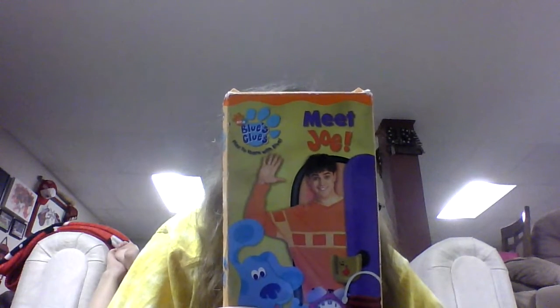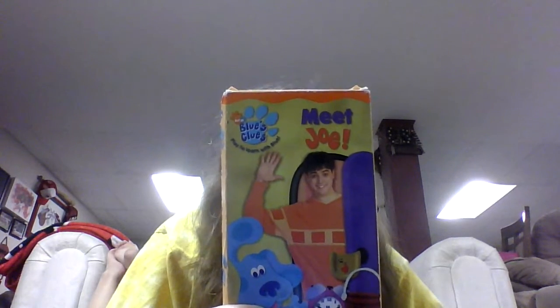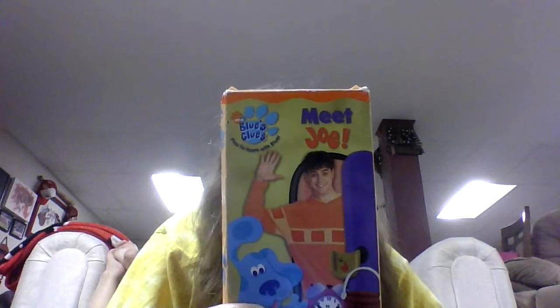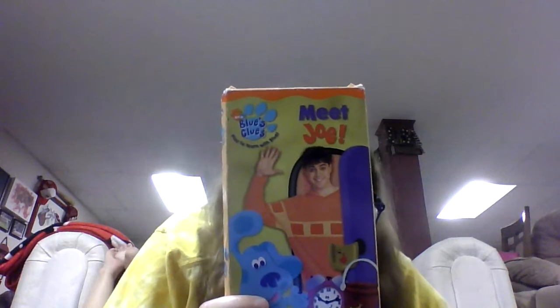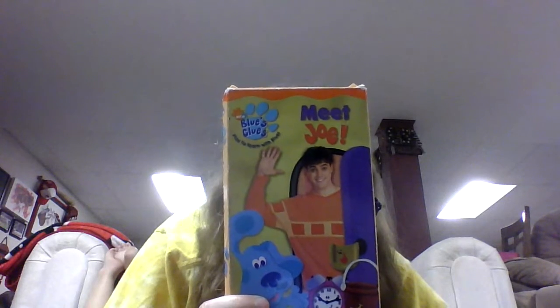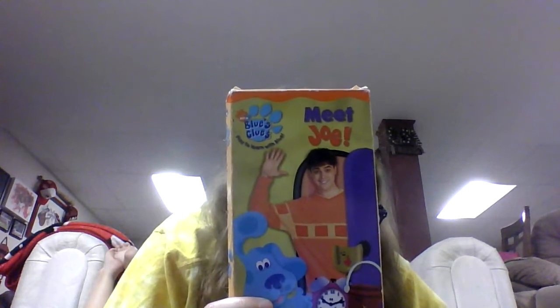Steve thought birds have feathers, and his feet are webbed, and it quacks. The viewer guessed correctly that Joe was going to show a duck at show and tell. At that point, Steve realized we'd just figured out Blue's clues. After the celebratory song, Steve and the viewer went to check if Joe has arrived one more time. He was still not here, but not for long.